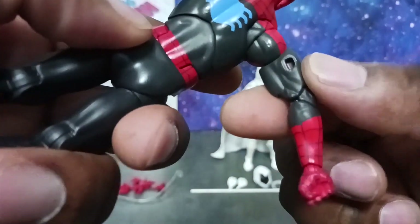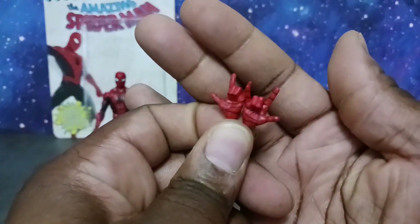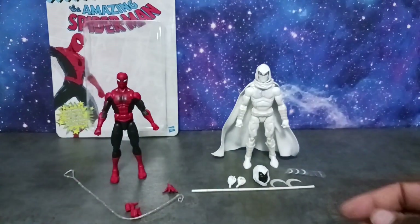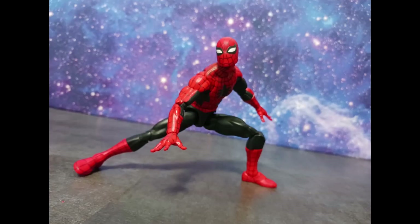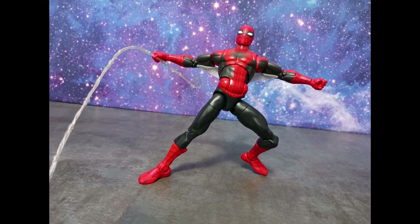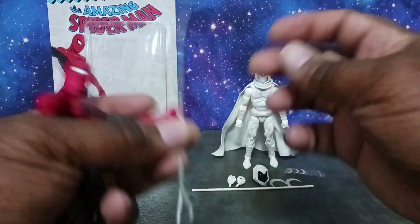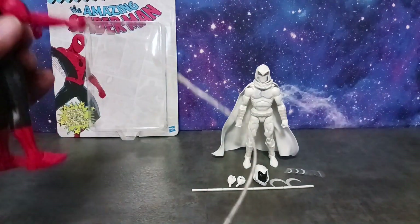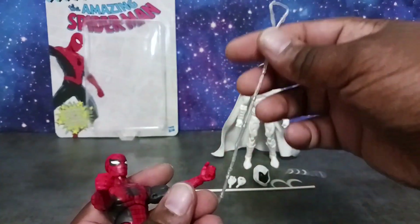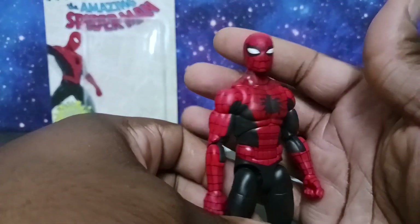Spider-Man also comes with swappable hands — web-shooting hands, wall-crawling hands, and gripping hands for his web line. He comes with a web line which I really appreciate — you can hang it from a wall or shelf peg, or attach it to the ceiling so he can hang. Overall this Spider-Man looks really good. I love the sculpted detail; it's a typical Marvel Legends Spider-Man, with the lines of the costume handled very well.